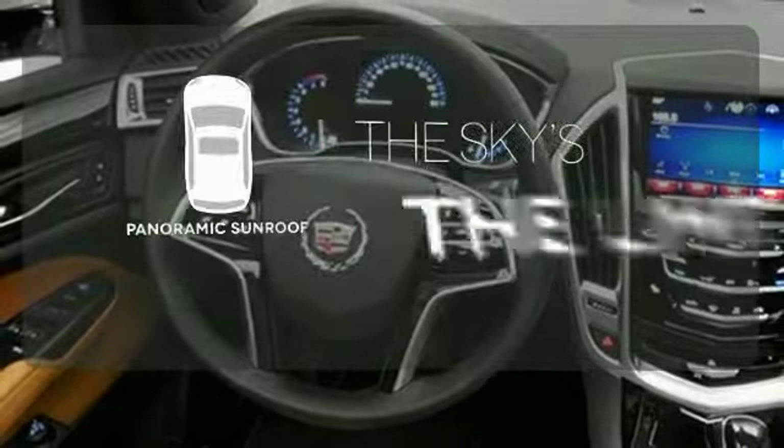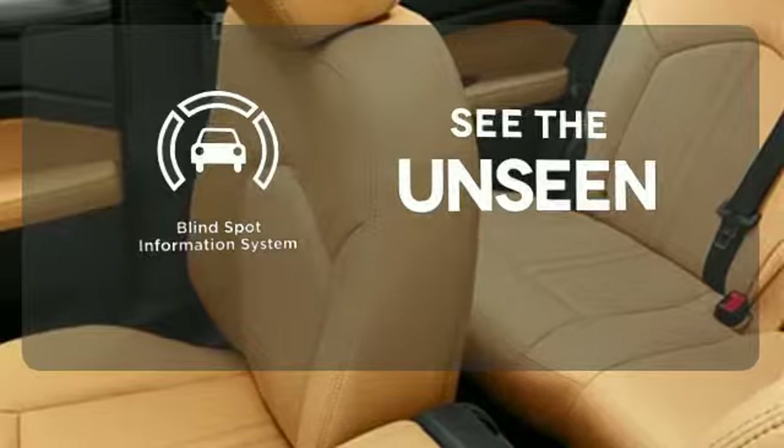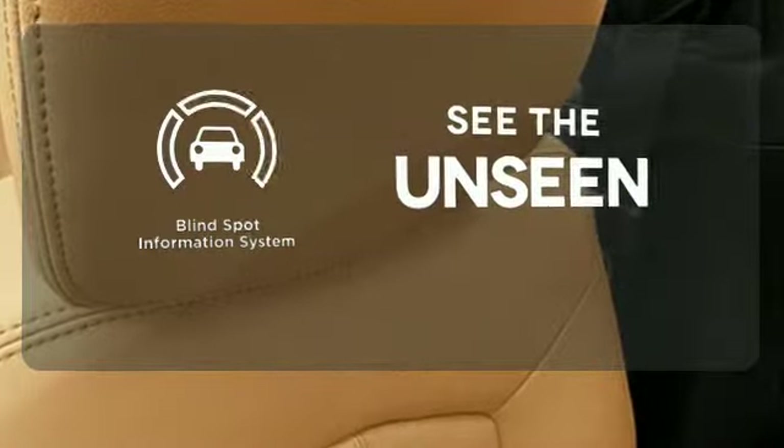Let even more of the outside in with a panoramic sunroof. Negotiating traffic has never been easier, thanks to the blind spot indicator. The SRX is functional and feature-packed.